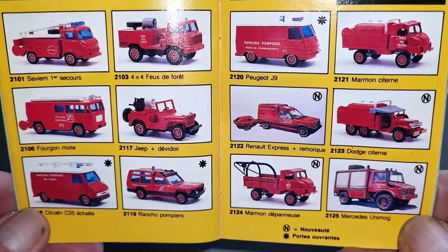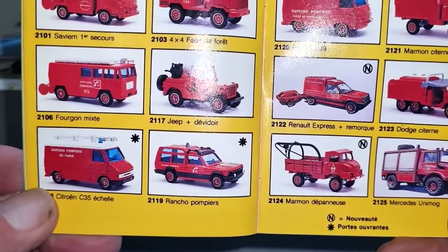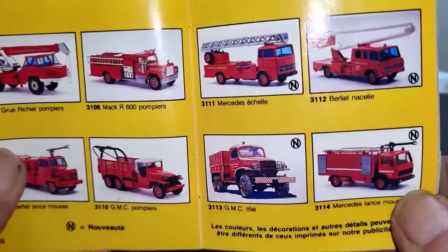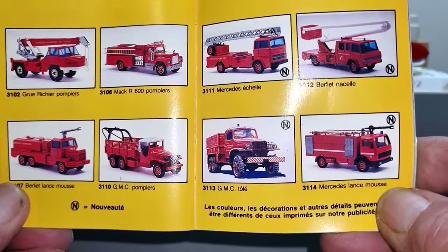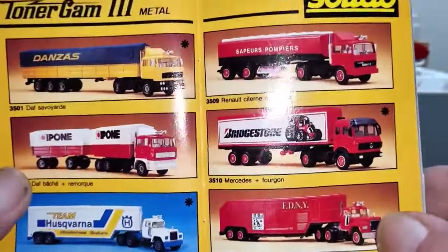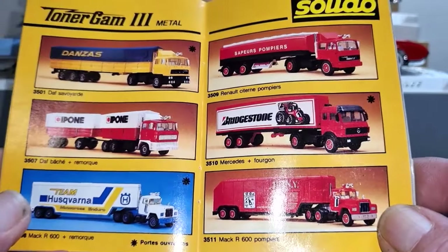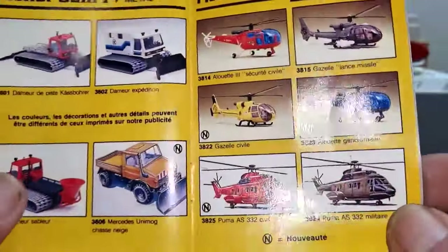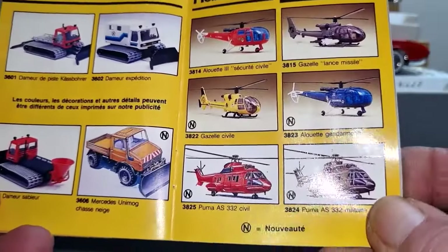Wow, big range. Some nice ones in there. Some of them have got semi-trailers. Yeah, they're quite nice. I didn't realize Solido had such a big, diverse range of products. They've got helicopters and snowplows. Those helicopters are nice — look at that blue one.